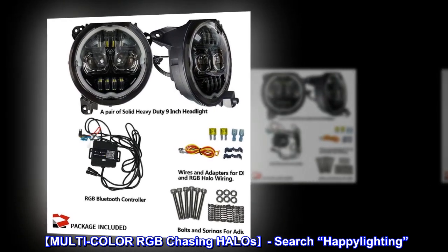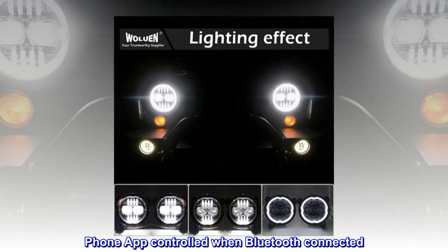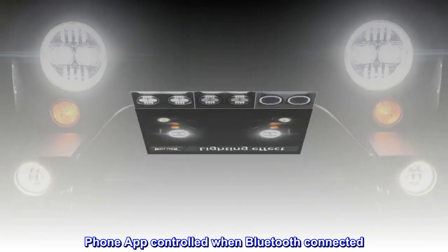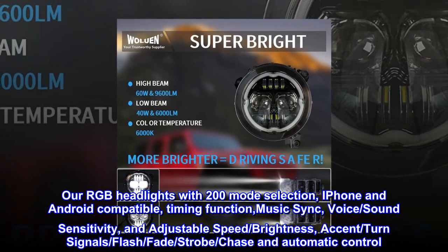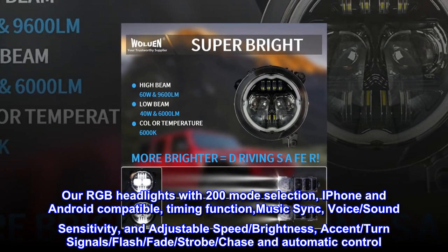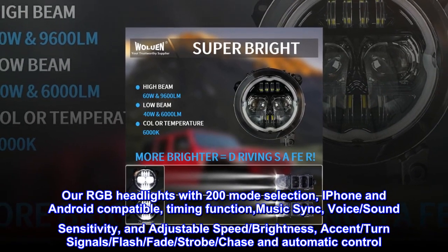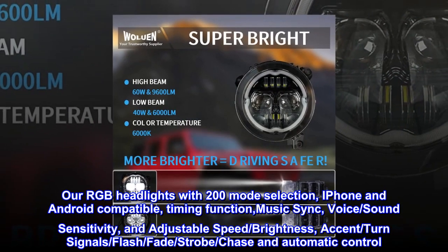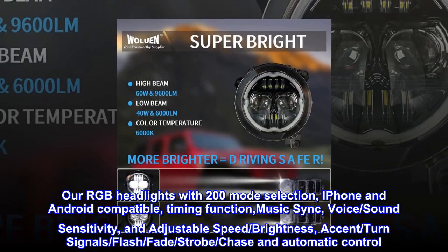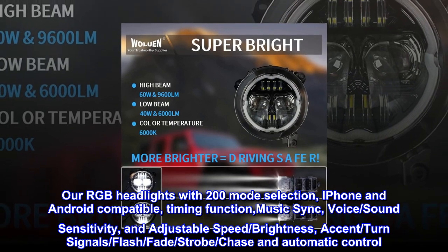Phone app controlled when Bluetooth connected. Our RGB headlights with 200 mode selection, iPhone and Android compatible, with timing function, music sync, voice, sound sensitivity, and adjustable speed, brightness, accent, turn signals, flash, fade, strobe, chase, and automatic control.